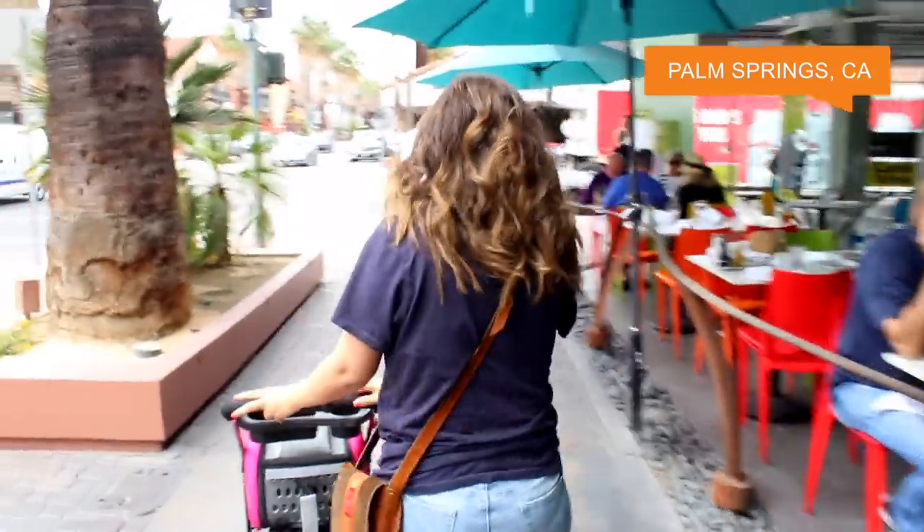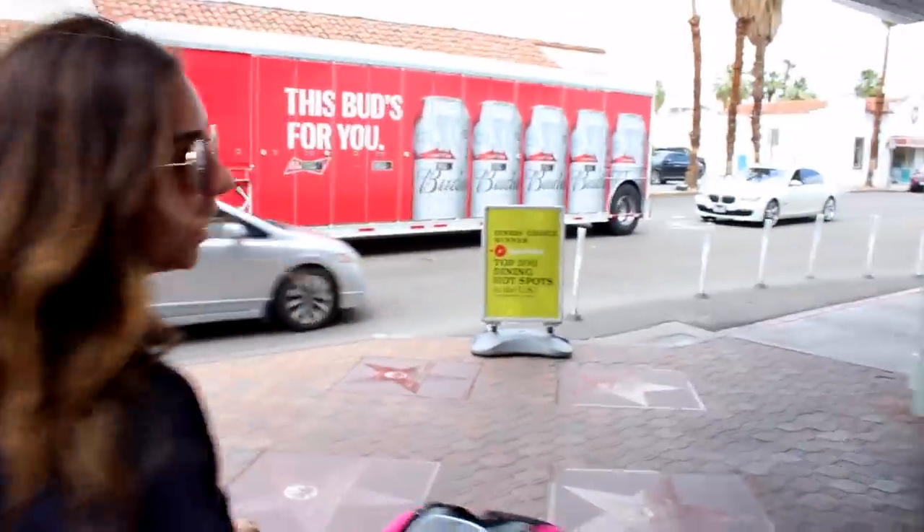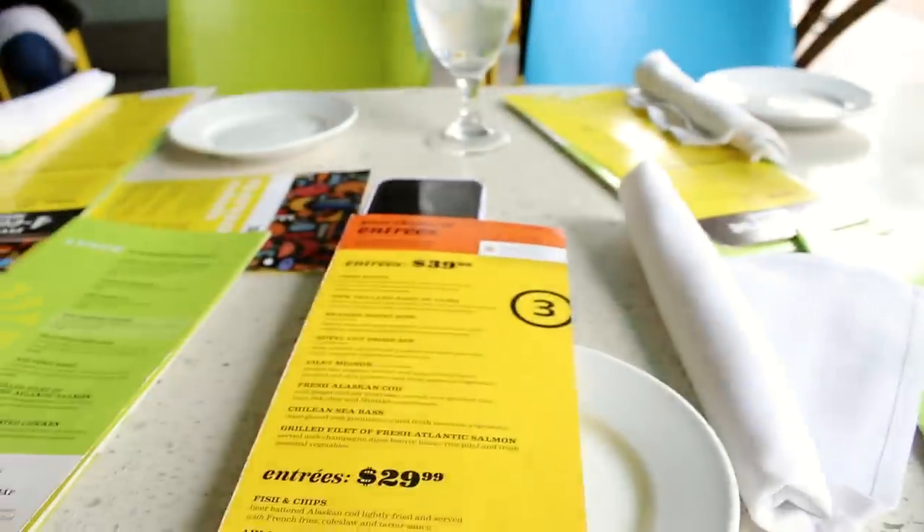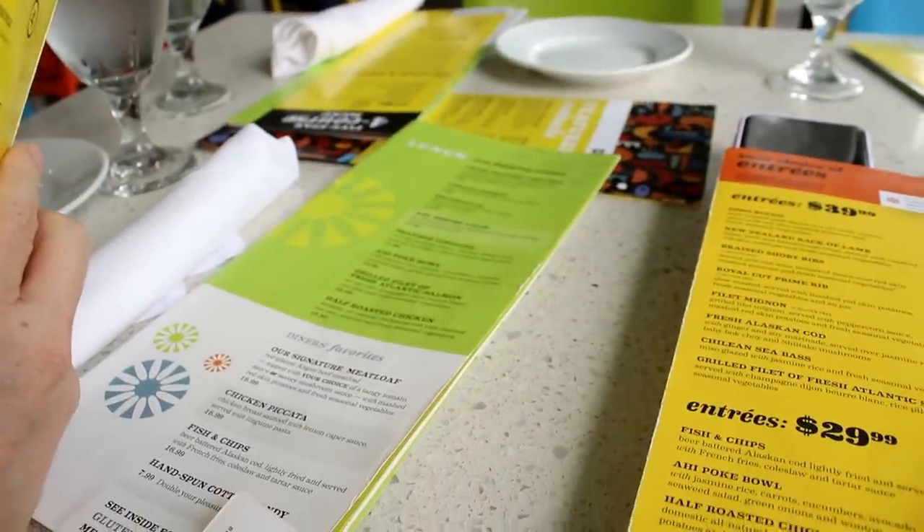All right, so we're stopping on our way to Palm Springs and we're going to eat lunch. Hey guys, here we are at the restaurant.